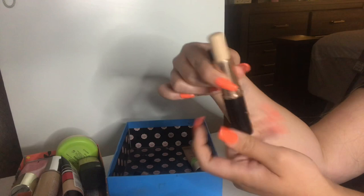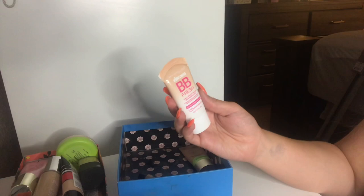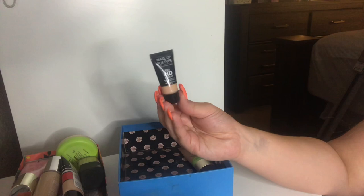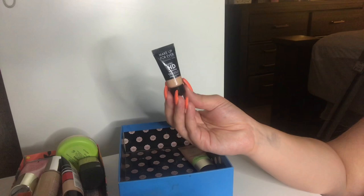Oh look, I have another BB Cream — another one of the Maybelline BB Creams and I'm going to be keeping this. And I have this little mini Makeup Forever HD Blurring Skin Tint in the shade 06, and I'm keeping this. I think I'm going to purchase the full size. I got this in one of my Sephora Play boxes and I just like it — it's a very nice natural skin finish. A really good little foundation.